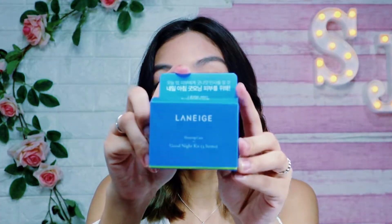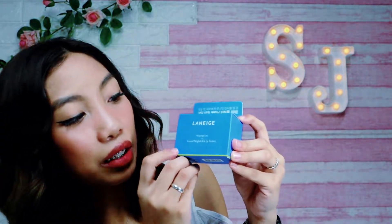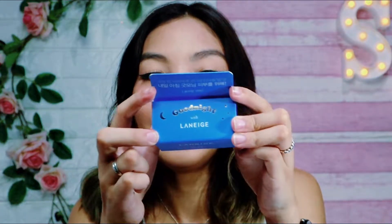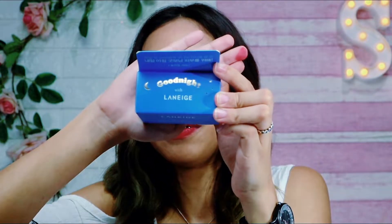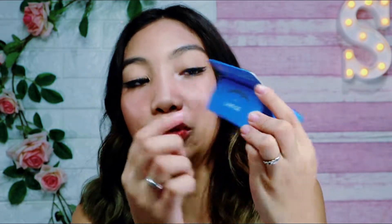First thing, ito yung harap ng packaging niya para makita. Meron siya dyang Laneige and it's saying Sleeping Care Good Night Kit, 3 items na nakalagay dyan. It's saying Good Night na may hologram dyan, then with Laneige, then Hangul kasi Korean product siya.